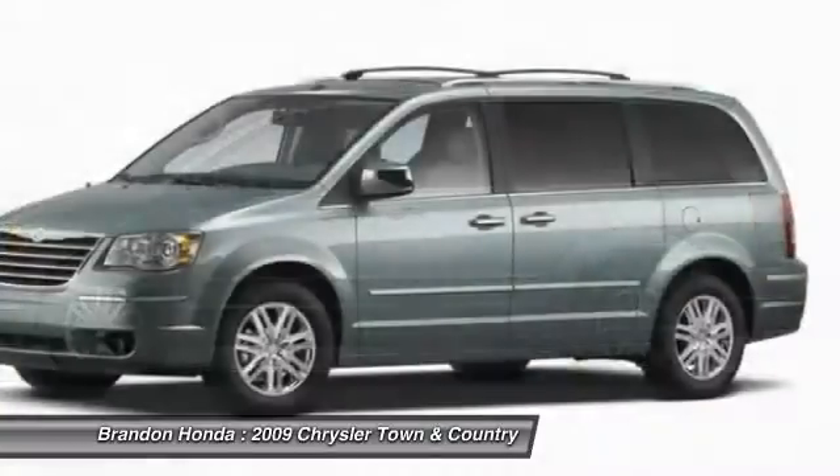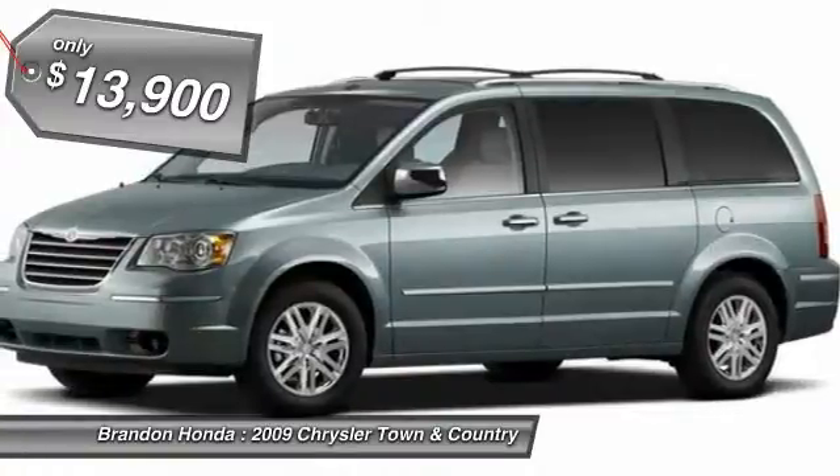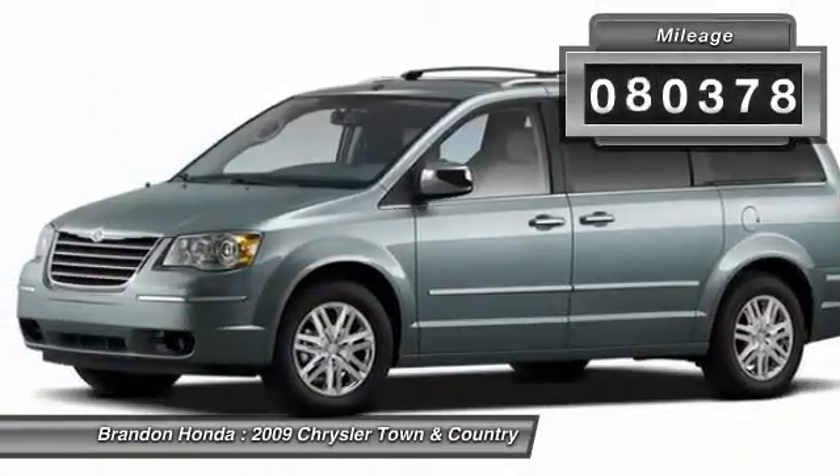Seat 7 comfortably and choose from stow-and-go seating or the innovative swivel-and-go seating, and is priced below $15,000. This vehicle has less than 85,000 miles.